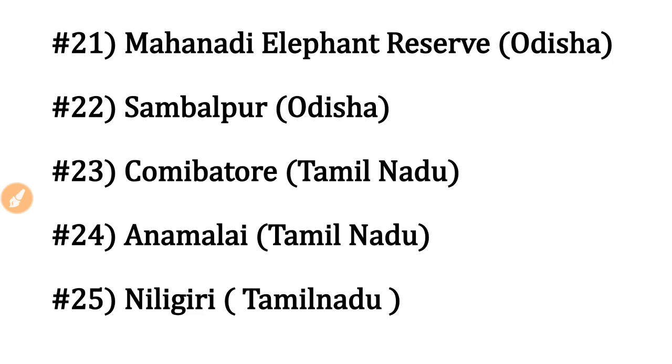Coimbatore Elephant Reserve is in Tamil Nadu, named after the famous city of Coimbatore. Next, Anamalai Elephant Reserve is also in Tamil Nadu.